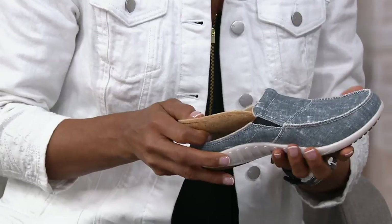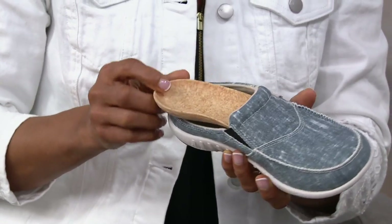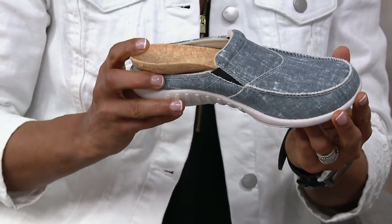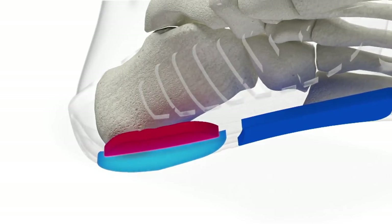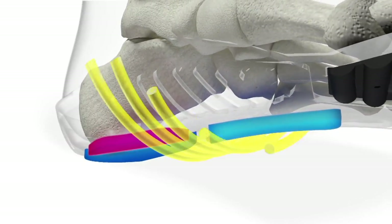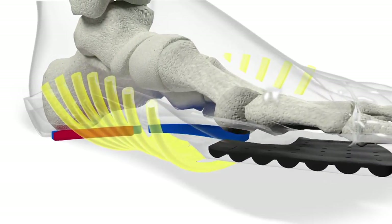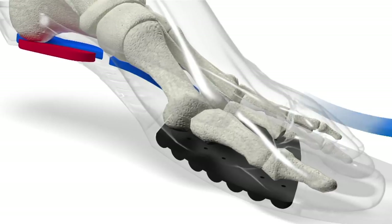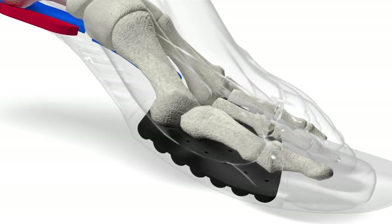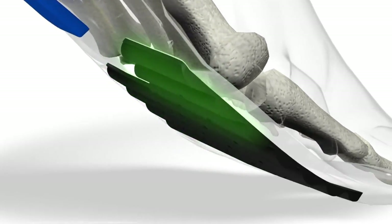The APMA states that everyone can benefit from insoles, from children up to adults — really no one is excluded. It starts with their Total Support Technology. In the Chambray mule you can remove the insole. We start with the deep heel cup, which protects the heel — it's the first point of impact when we walk. Then we have the inner and outer arches, which act as an orthotic corset or girdle to keep everything safe and secure. Then there's the crash pad, and the mule has a generous toe box so toes can open, expand, and alleviate stress.